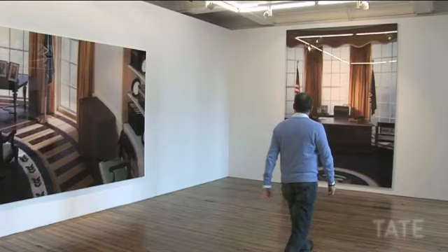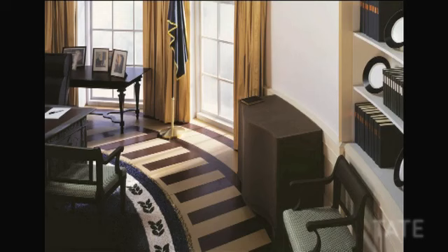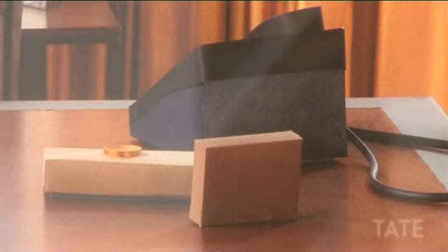I'm Thomas Demander and I'm installing a show right here, which is a set of five pieces — five photographs of a space which I built out of cardboard in life-size in the last two months. It depicts a place we all know very well, which is the Oval Office in the White House in the States.